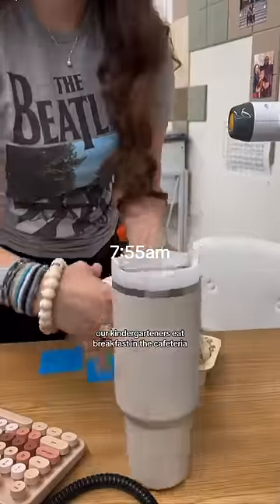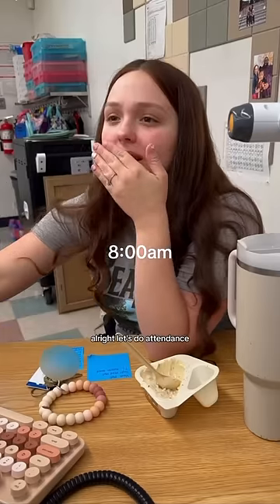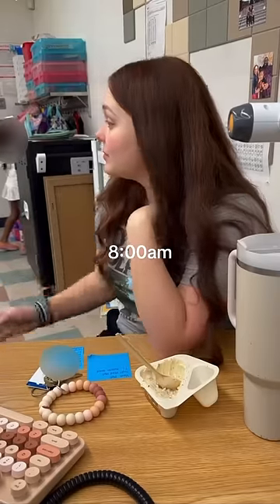Our kindergartners eat breakfast in the cafeteria, so we have to go pick them up. All right, let's do attendance.